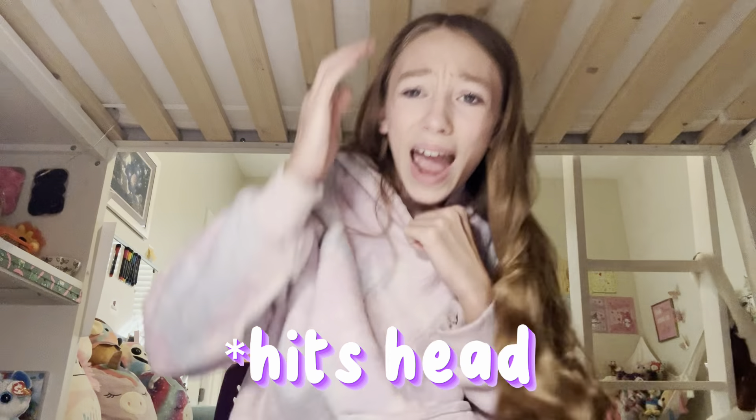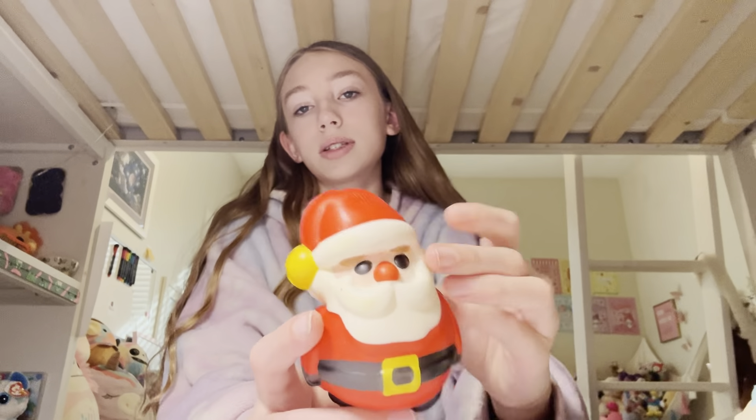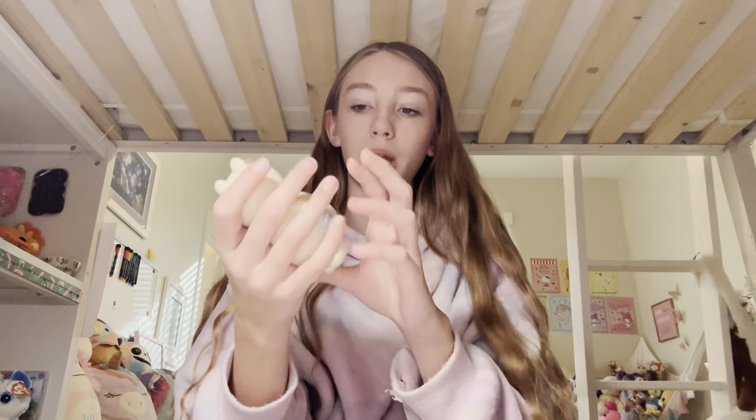Okay, I got these squishies — got these all last year. This one is Santa Claus; it looks like he has a cold or something, but it's kind of cute. Next I have this polar bear, but its feet are a little weird. I want to give this one a makeover.